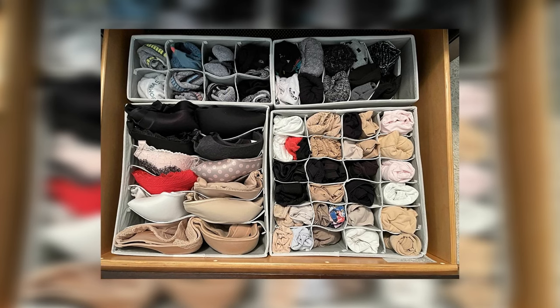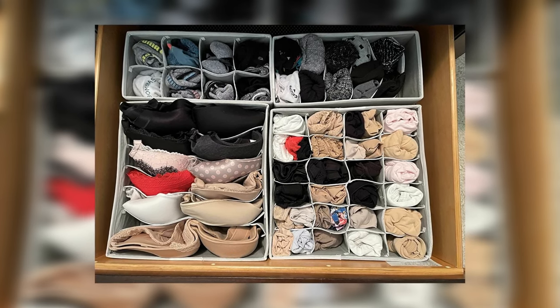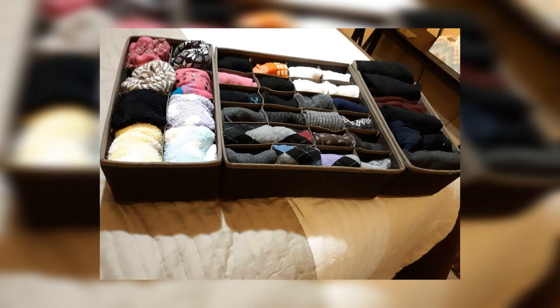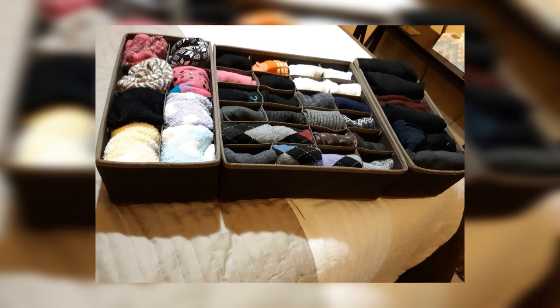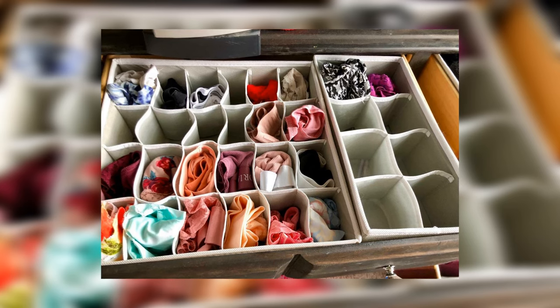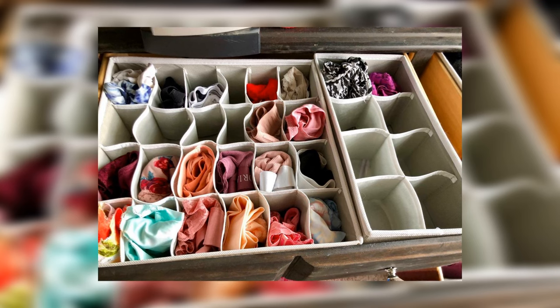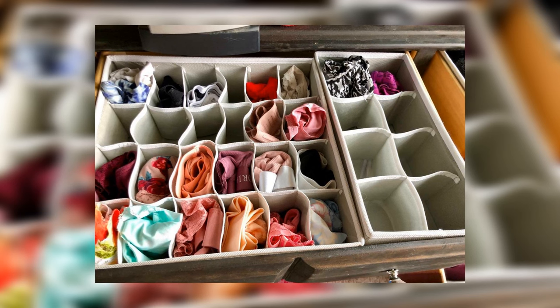Say goodbye to cluttered drawers and hello to a more organized and stylish life with a sock and underwear organizer. This handy item is the perfect solution for keeping your delicate lingerie and socks organized and in place, so you never have to worry about them getting tangled or misplaced. These organizers come in various colors and styles, and at just $15 for four organizers, you can afford multiple sets to keep all of your clothing items organized and easy to find.